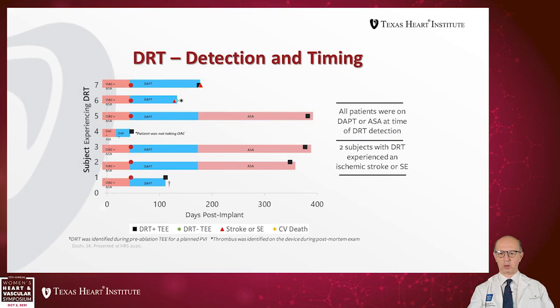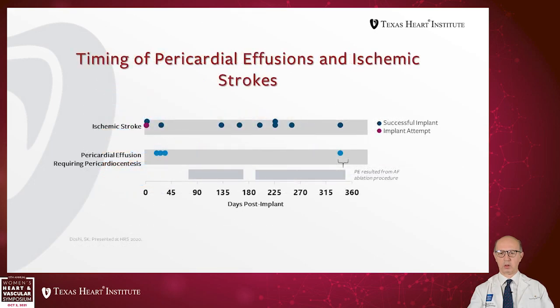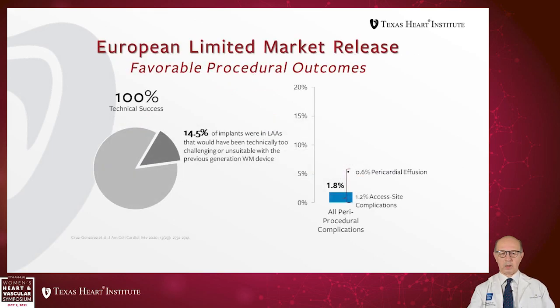Two subjects experienced ischemic stroke or systemic embolization; one bleeding event was in a patient who had undergone ablation, unrelated to the device. In the European limited market release, technical success was 100%, with pericardial effusion at 0.6% and 1.2% access site complications.